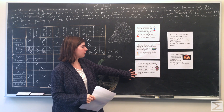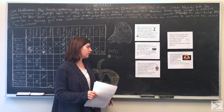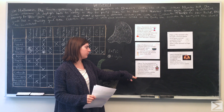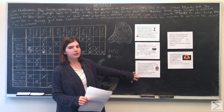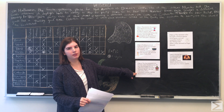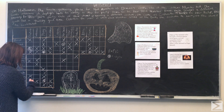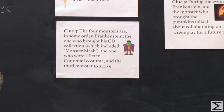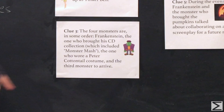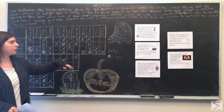Going back to clue three, which tells us the four monsters are Frankenstein, the one who brought the CD collection, the one who wore the Peter Cottontail costume, and the third monster to arrive. The Thing did not bring the CDs and was fourth to arrive, but the Thing needs to be accounted for within this clue. So the Thing must have been the one to wear the Peter Cottontail costume. Now in clue three we have Frankenstein accounted for, the Thing accounted for, and the third monster is the creature — which means Wolfman must have brought the CD collection.